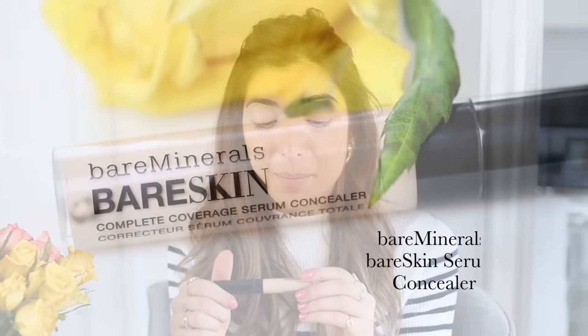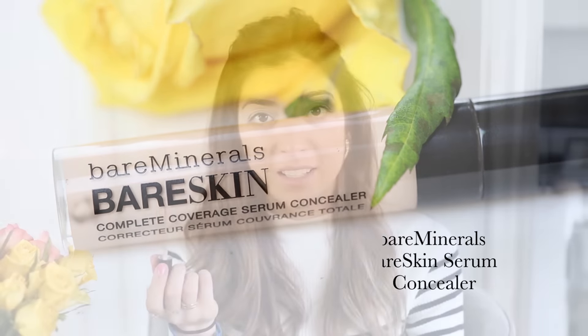This is a new launch — it's the bareMinerals Complete Coverage Serum Concealer. When you take the applicator out, there's so much product on there; you literally have to dab really lightly and there's still so much. I love a lot of concealer so that's great — it's very economical. I blend it in with my beauty blender. It's really blendable, high coverage but with such a light consistency — an all-round winner.